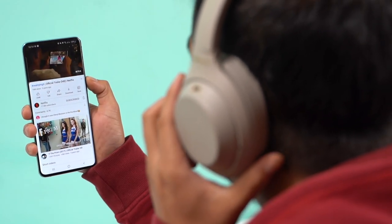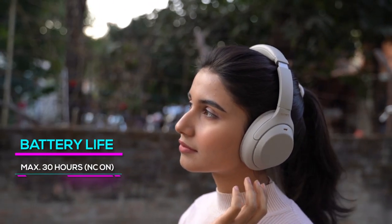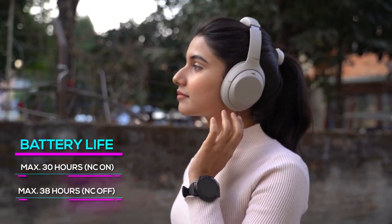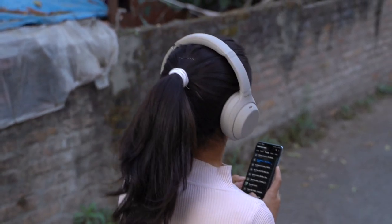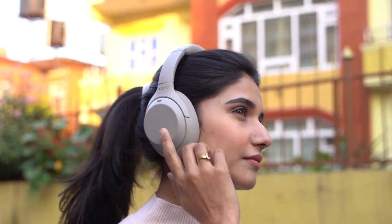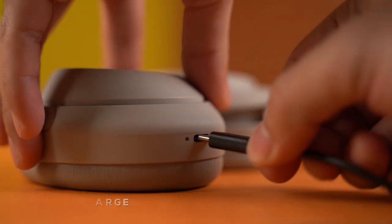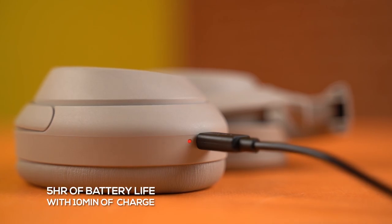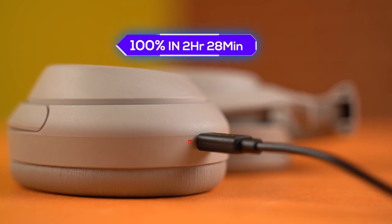There's also a sensor on the left ear cup that detects whether you've put the headphones on or not. Getting to the battery, the XM4's endurance remains the same as its predecessor — Sony rates it up to 30 hours with noise canceling on, and 38 hours with it off. During my testing, I got around 20 to 22 hours listening at around 70% volume with AAC codec, DSE Extreme on, and noise cancellation mostly enabled. It supports quick charge, giving you 5 hours of juice with just 10 minutes of charging, and takes around 2 hours and 28 minutes to fully charge via USB-C.